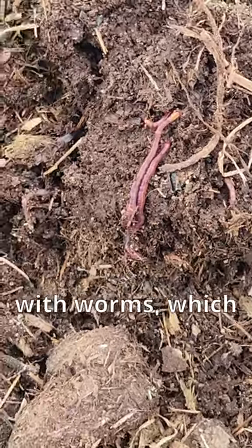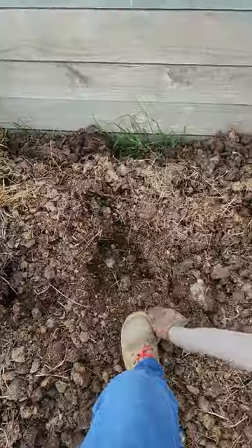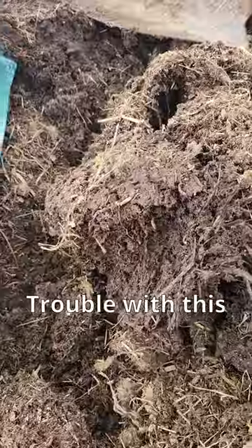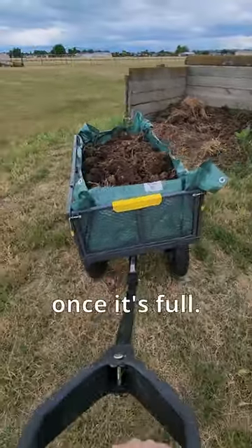It comes with worms, which is great because I can stock my worm farm up with them as well as feed those hungry worms I already have. Trouble with this system is it's pretty heavy to pull once it's full.